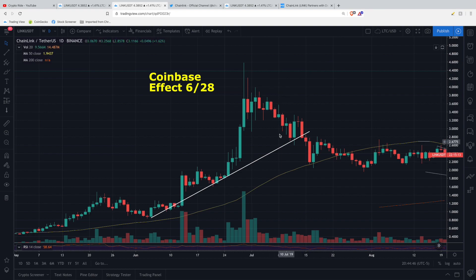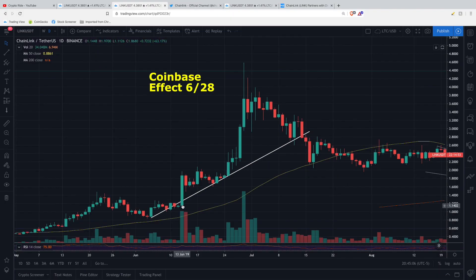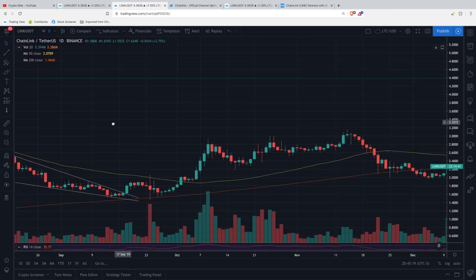I didn't buy at the top then, and I'm not going to be buying at the top during this pump either. After that all-time high, we saw a lot of volatility, and eventually we fell back through the uptrend that had been established earlier and dropped a lot lower. But what I want to talk about in this video is how this current pump differs.